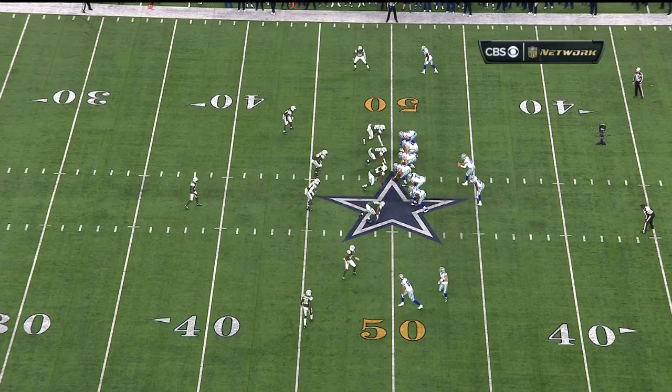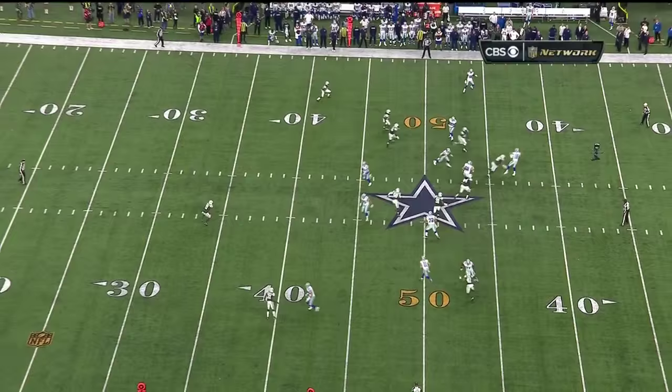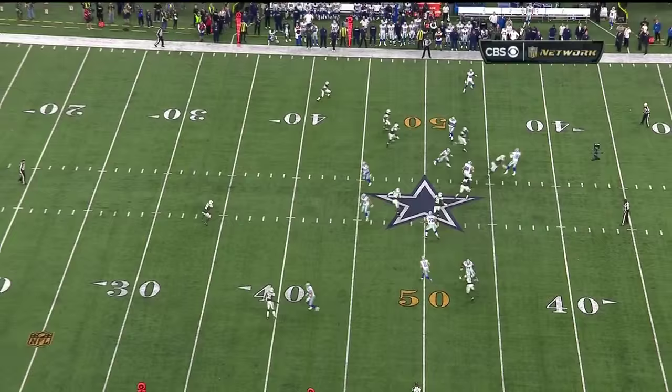Matt Castle does a great job of holding on to the football, but he got off balance. He's off balance and just trying to throw it out of bounds. And Darrelle Revis — they don't come easier than that.